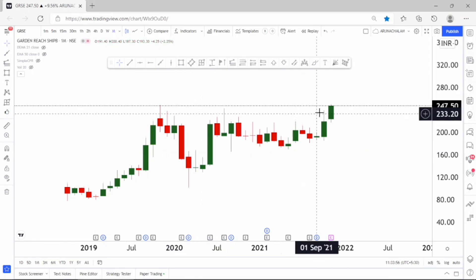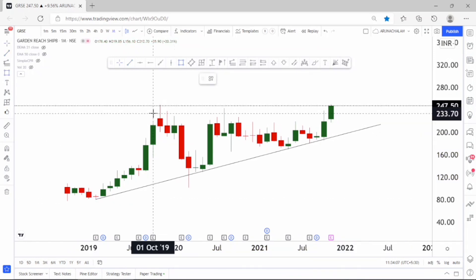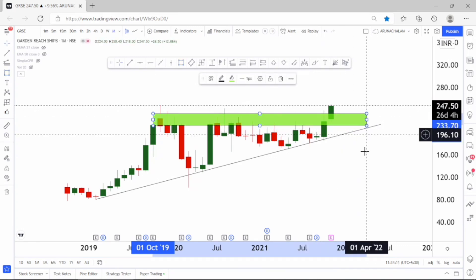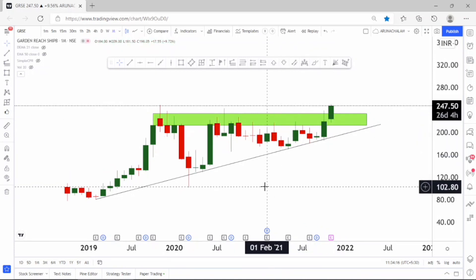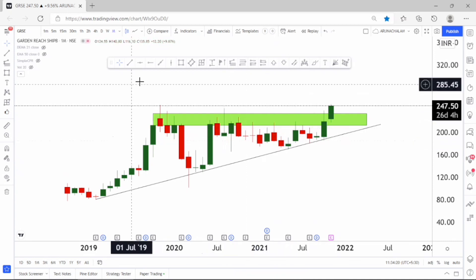Let me draw the major trend line that governs the stock. This can be considered as a major trend line which is acting as support, and there is a supply zone here. This can be considered as the major supply zone for the stock. The stock is trading above the supply zone, so we can expect a good rally in the stock for short and long term, and the stock gave a breakout from the long term range.